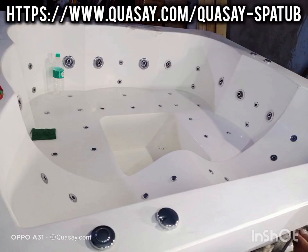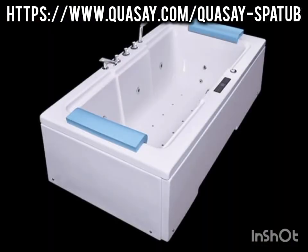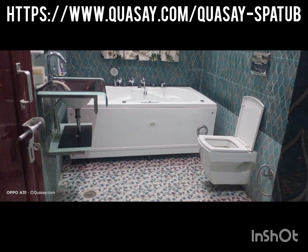Hydrotherapy — the healing power of water. Hydrotherapy is a therapeutic method that utilizes water to treat various physical and mental conditions. It involves using water in different forms, temperatures, and pressures to alleviate pain, improve circulation, relax muscles, and promote overall well-being.